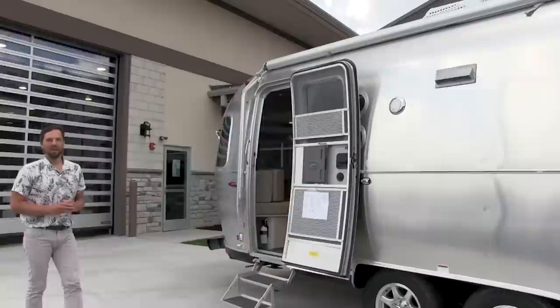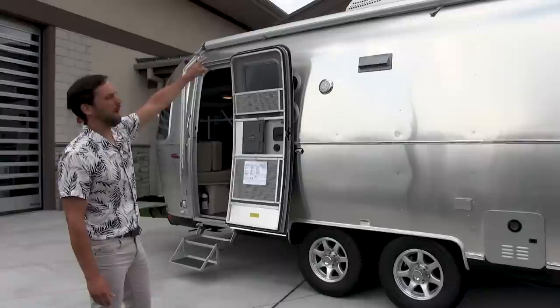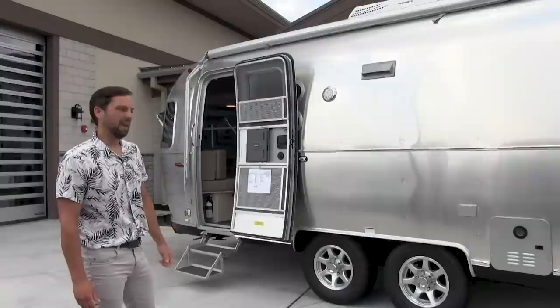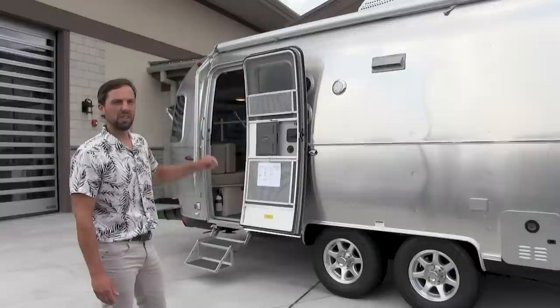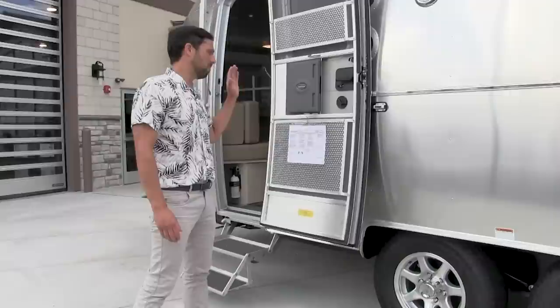This trailer is 28 foot from the center of the ball to the back bumper, and it is 9 foot 9 from the ground to the top of the air conditioning. It has an 8 foot 5 and a half inch exterior width and an interior width of 8 foot 1 inch, giving you an interior headroom of 6 foot 7 and a half inches. This trailer has an MSRP completed of $105,650.